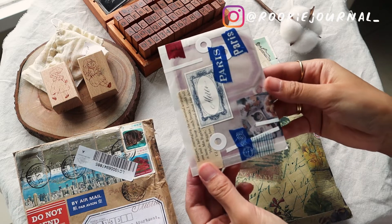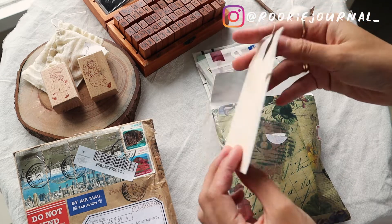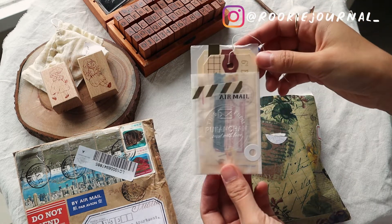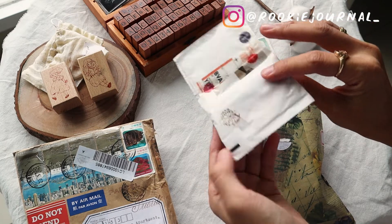...was made of this transparent vellum paper, which is so beautiful and elegant. It's just so nice — I've never received anything like this before.